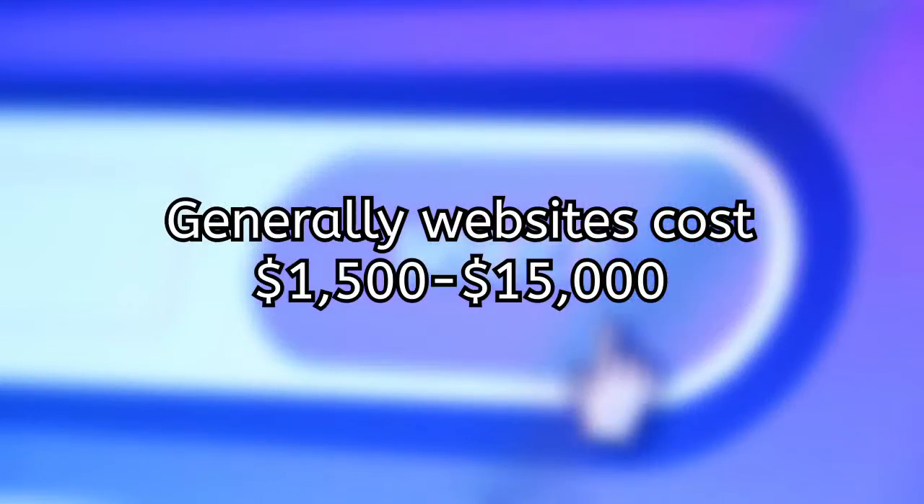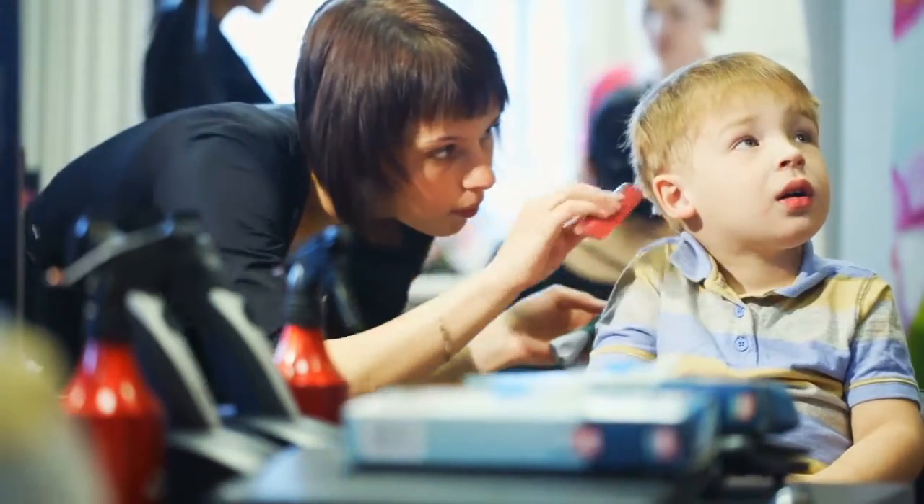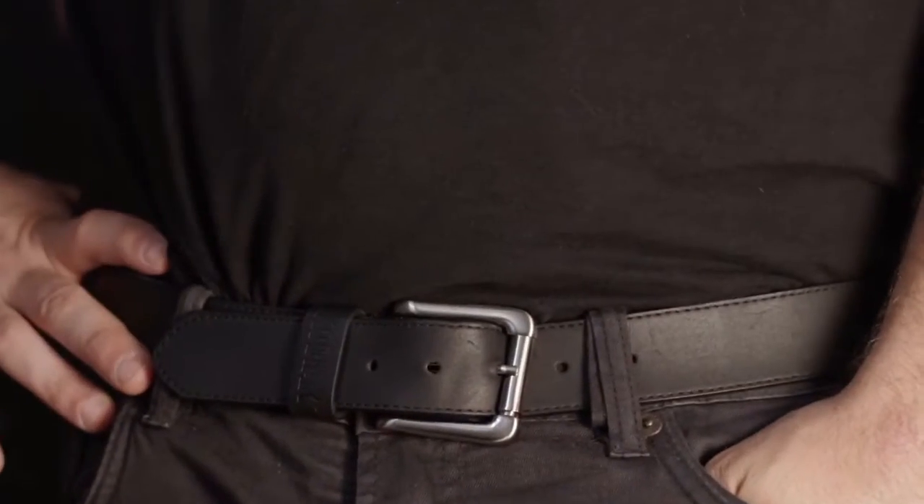Generally, websites run anywhere from $1,500 up to $15,000. So no matter which package you choose with us, you will be receiving a great value. You will have a significantly less investment required on the front end before having any type of ROI.